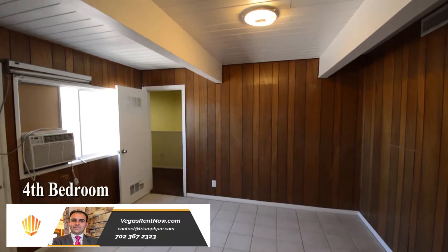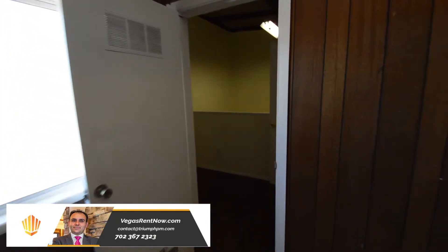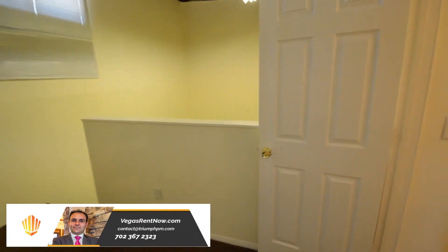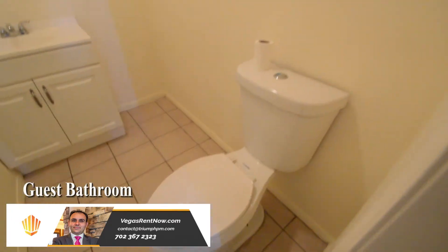The fourth bedroom is downstairs and has a tile floor, overhead light and an outside entrance. The guest bathroom has a tile floor.